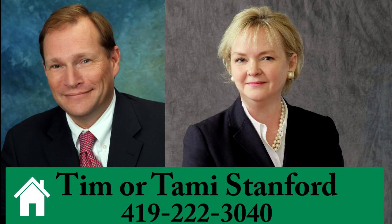To schedule your private tour and fully appreciate this home, give Tim or Temmie Stanford a call at 419-222-3040.